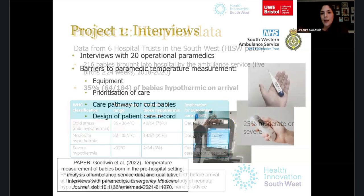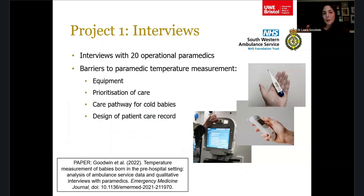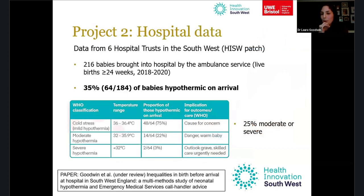We then looked at what was happening when those babies arrived at hospital. With funding from Health Innovation South West, we examined data from six hospital trusts in the South West over three years. We found 216 babies brought in by the ambulance service, and 35% were hypothermic on arrival — with 25% moderately or severely hypothermic according to WHO classification.